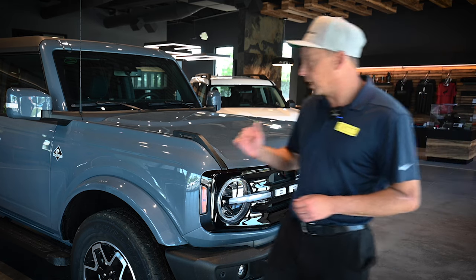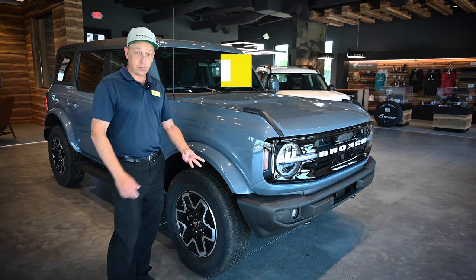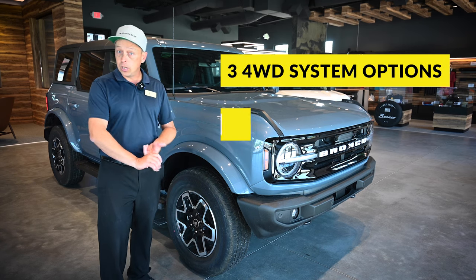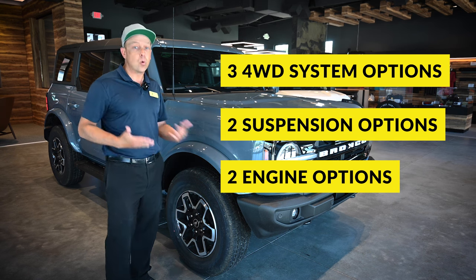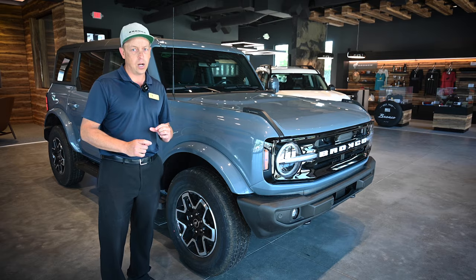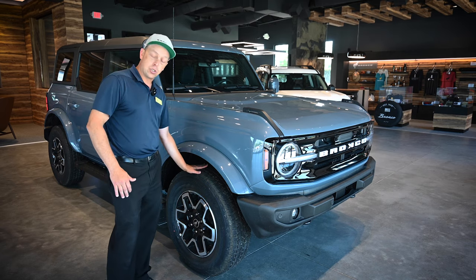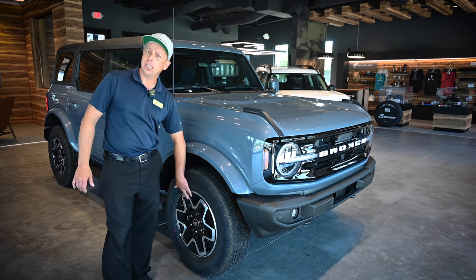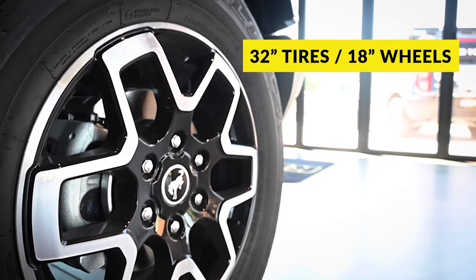On the side of the vehicle, you'll notice a painted mirror cap and painted door handles. There are three different four-wheel drive systems, two different suspension options, and two different engine options on this vehicle. This one is the standard option with a 32-inch tire and an 18-inch wheel — and this is the only version of the Bronco that comes with an 18-inch wheel. All the rest are 17s.